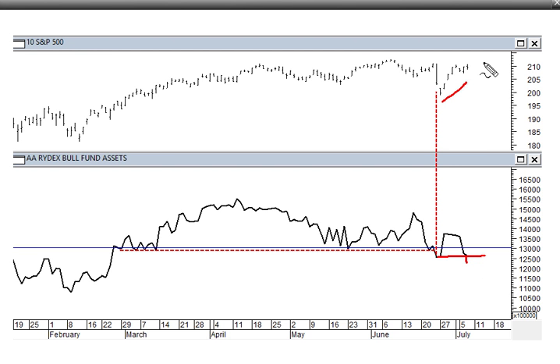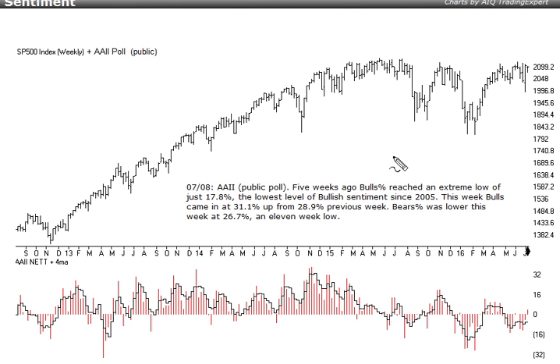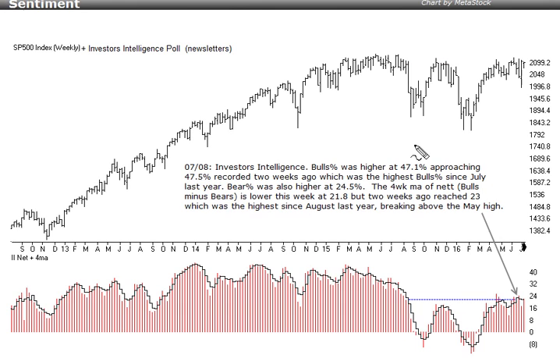The public poll from AAII shows that five weeks ago the bulls percent reached an extreme low of just 17.8%, the lowest level of bullish sentiment since 2005. That extreme lack of bullish sentiment is again usually pretty bullish from a contrarian point of view. This week the bulls came in at 31.1%, the bears percent came in a little lower at 26.7% — an 11-week low — so a little more bullish this week. We've actually gone into positive territory on the net. Looking at the four-week moving average of bulls minus bears, with the S&P approaching last year's highs, we're not overrun with bulls. The Investors Intelligence reading shows the four-week moving average of net probing above the previous high — a multi-month peak but still below highs seen over the last couple of years.